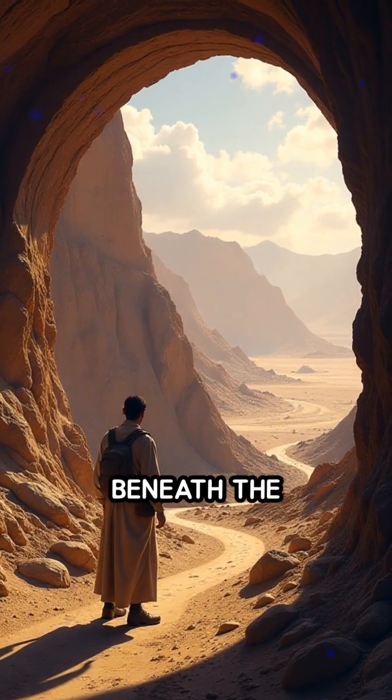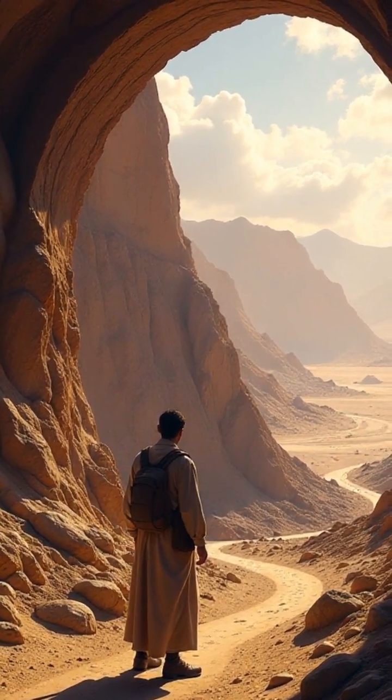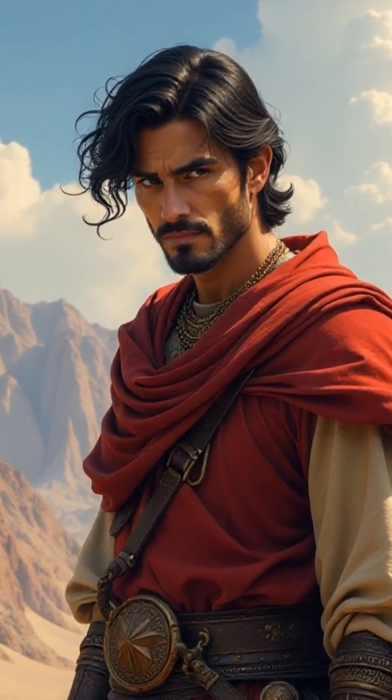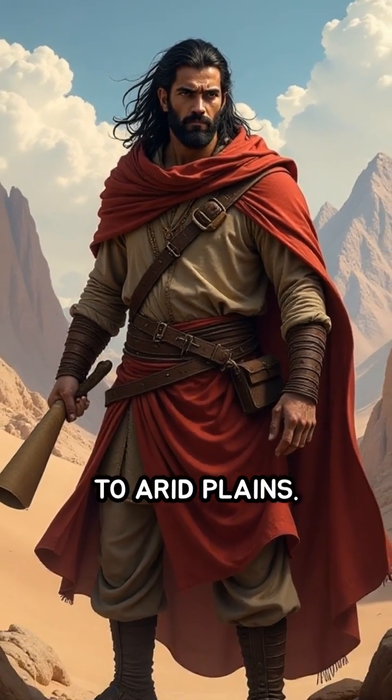The answer lies beneath the surface, in the ingenious Persian Qanats. Developed over 2,500 years ago, Qanats are underground aqueducts designed to transport fresh water from mountain aquifers to arid plains.